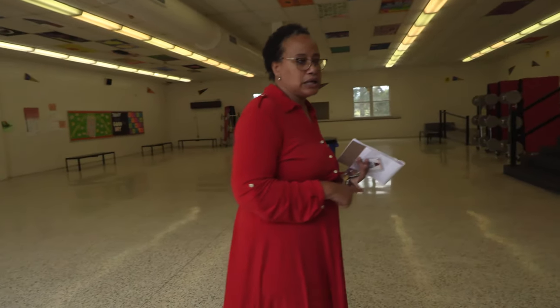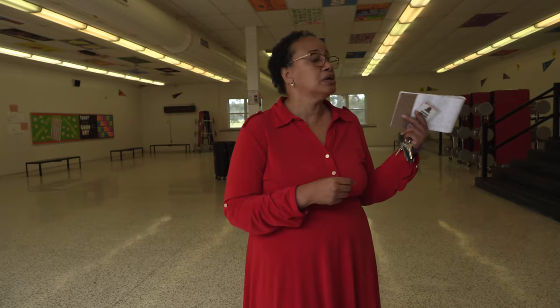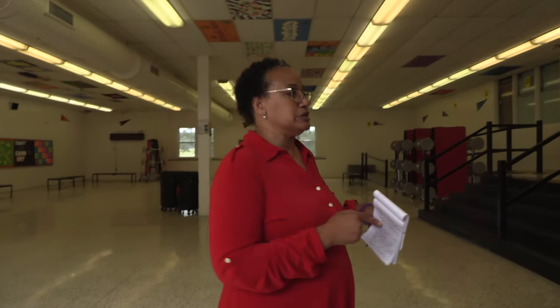Our cafeteria has three microwaves, which is really important for people who bring their lunch. We have a hot line and an à la carte line. The really neat thing about our cafeteria is that even here we promote a college-going culture — you'll notice the college logos on the wall. We want to make sure our students understand that no dream is too big for them to achieve, and we will do everything we can to help them reach those goals.